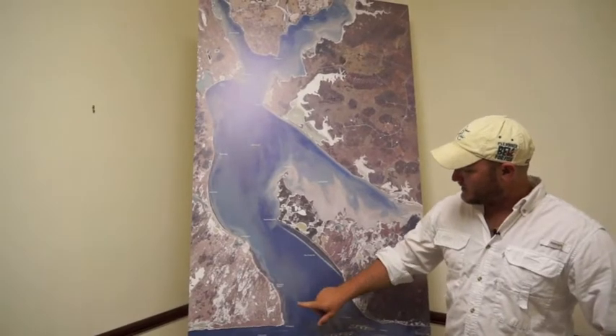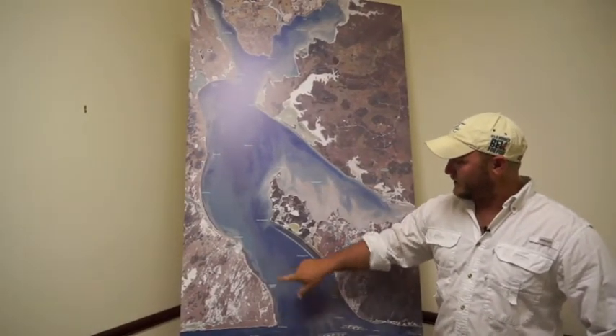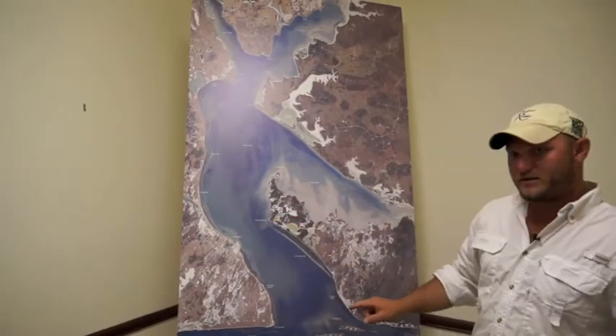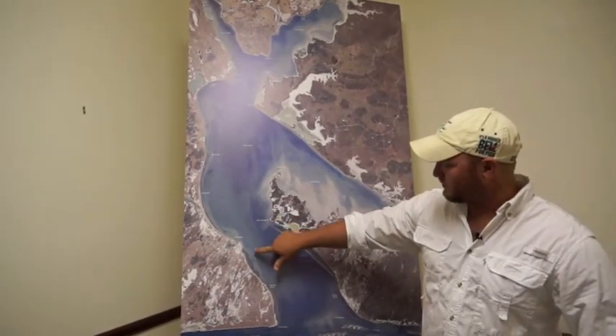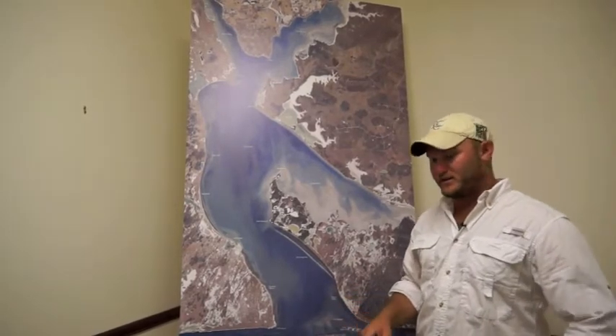I've been spending a lot of time hitting the Peniscal rocks all along here, all the way up to Corrales. As I've said before, there's a long bar of rocks that runs up in here.